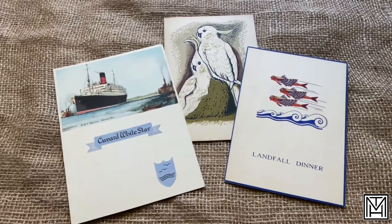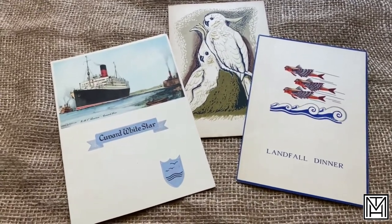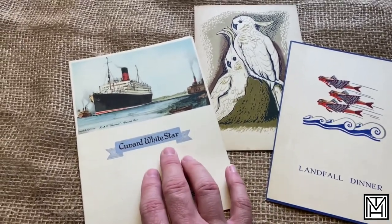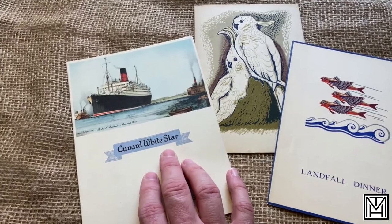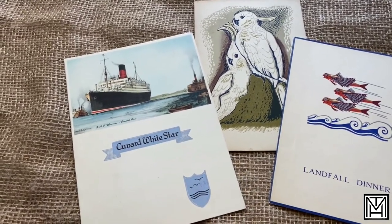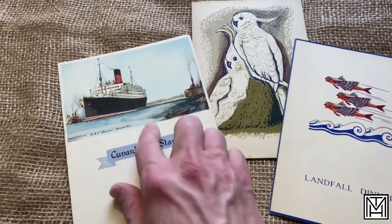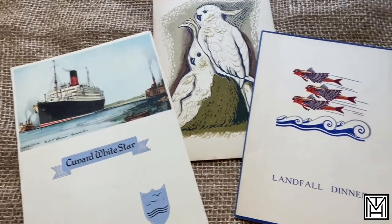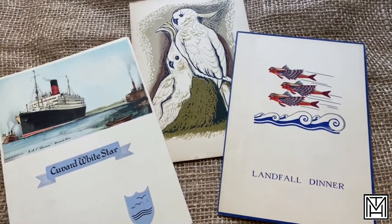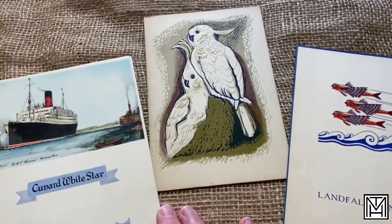I picked up three menus from 1935. None of them were particularly ideal in terms of what I like to collect, but I like the art on all of these. This one at least had Cunard and it did say the White Star line, which not all of them do. It doesn't say 'menu' on it, but I know it's a menu. The reason I like it to say 'menu' is otherwise it could just look like a brochure. This one shows it's part of the dinner, but doesn't show the name of the cruise line. And this one doesn't either.